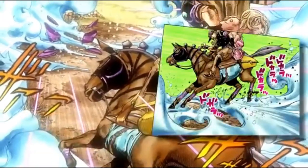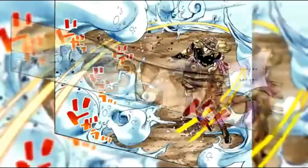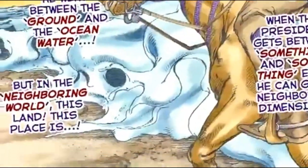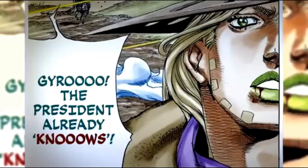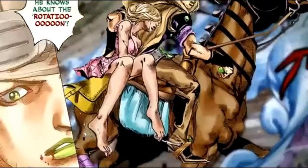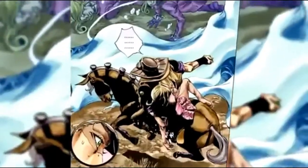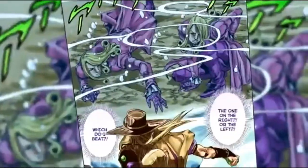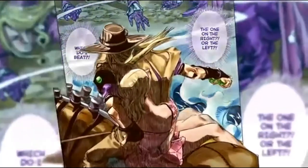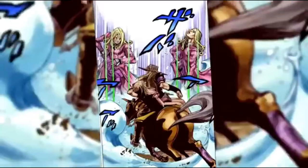Today we will talk about the stand of Gyro Zeppeli, the Ball Breaker. The Ball Breaker is a stand used by Gyro Zeppeli, featured in the seventh part of the JoJo's Bizarre Adventure series, Steel Ball Run. When a steel ball user of accumulated experience performs the Zeppeli family's ultimate throwing technique, a visualization of spin energy is produced with power comparable to that of a stand. This ability is capable of bypassing dimensions and accelerating life.